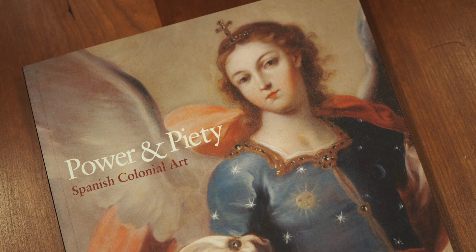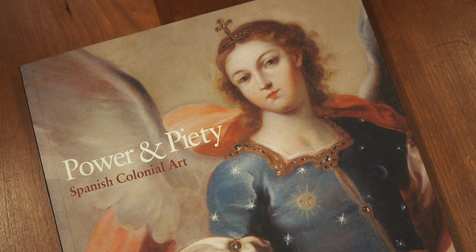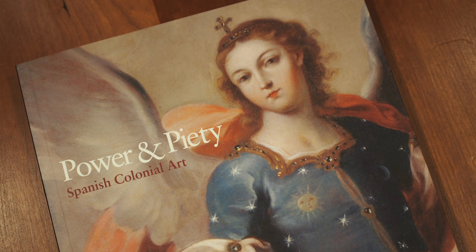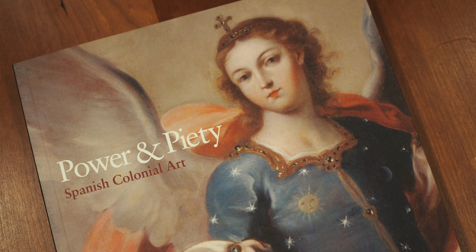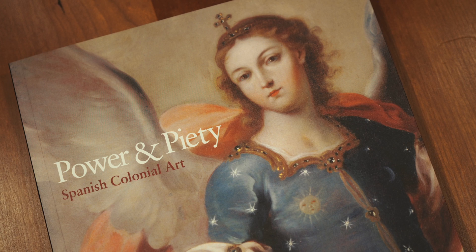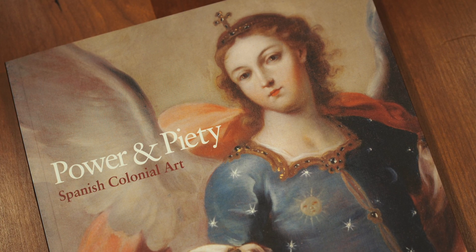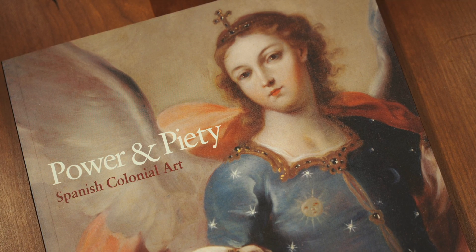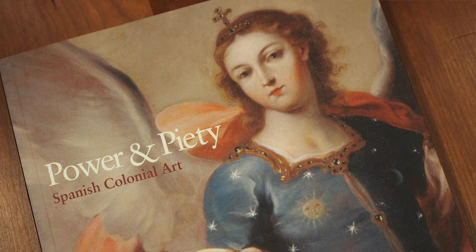It's one of three exhibitions we're presenting this fall on the second floor that are all related in terms of geography. You may have seen the map of what was known as the Spanish Main downstairs. That map comes from the Power and Piety exhibition, and the places significant for those shows are all represented on that map. The other thing that links the three shows — Angel Suarez Rosado, Talisman, Mola's Social Fabric, and this show — are issues of colonization and resistance, as well as the hybridity in the artwork produced as a result of those historical events.